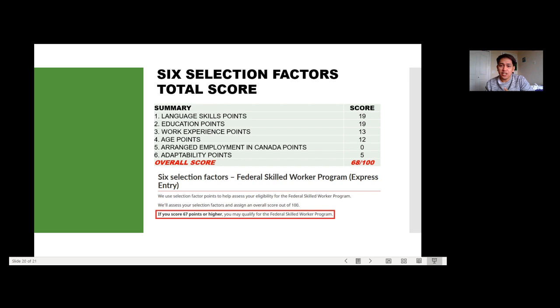Here's a summary of my total score across all six selection factors: language skills = 19 points, education = 19 points, work experience = 13 points, age = 12 points, arranged employment in Canada = 0 points, adaptability = 5 points — giving me an overall score of 68 out of 100. Since the minimum requirement is 67 points, I qualified for the Federal Skilled Worker Program, and I decided to proceed with my Express Entry application.